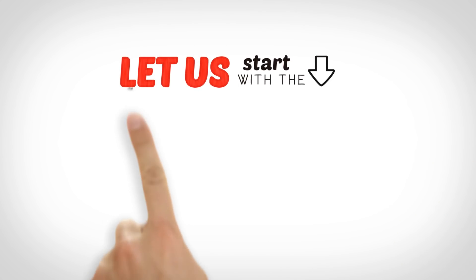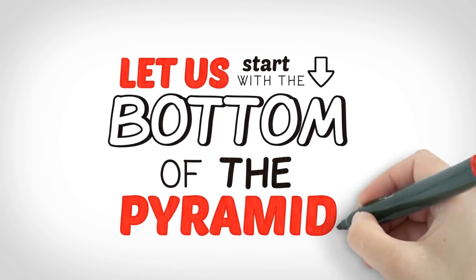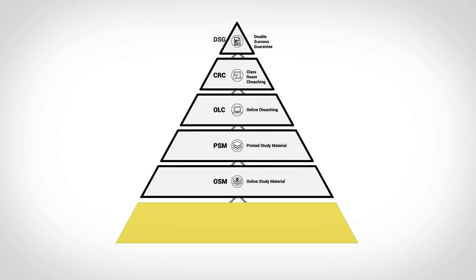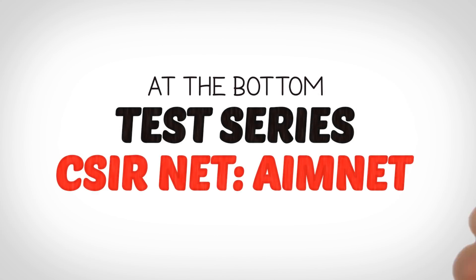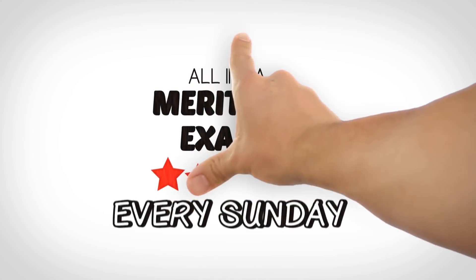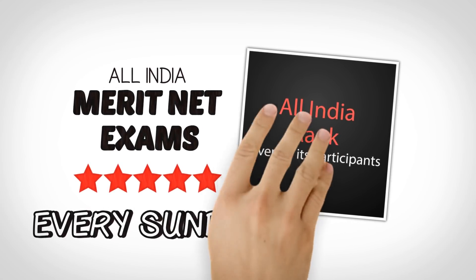Let us start with the bottom of the pyramid. At the bottom is the test series for CSIR Net — AIM Net, All India Merit Net Exams, which are conducted every Sunday, and an All India Rank is given to its participants.